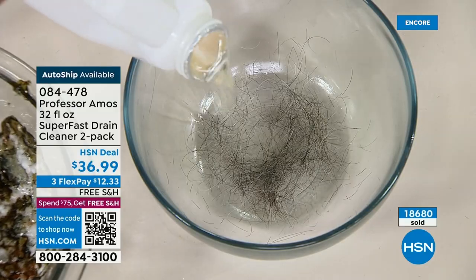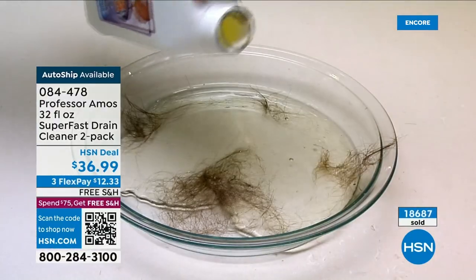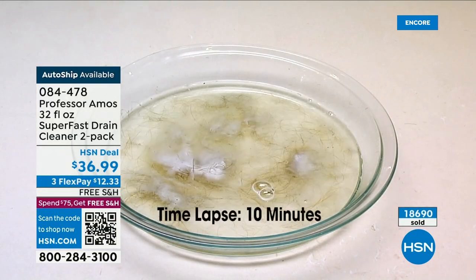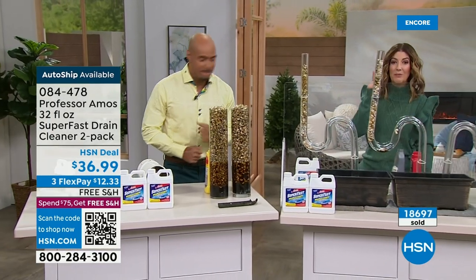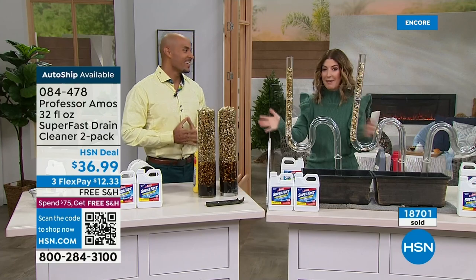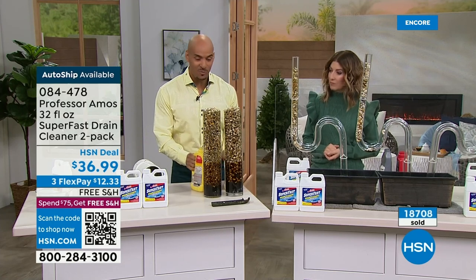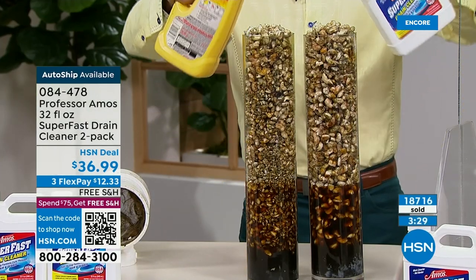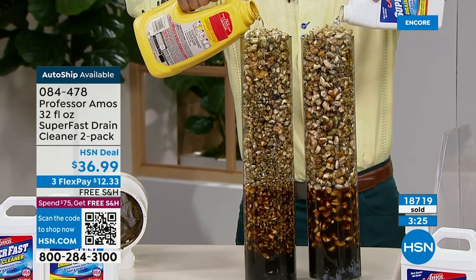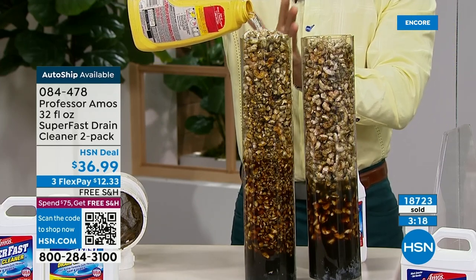We have one of the only hair-dissolving formulas in the country here at HSN. Whether it's pet hair, human hair, fuzz, lint, or fur — Super Fast is designed to break that all down in 10 minutes. One of the only hair-dissolving formulas available here at HSN. These lines here represent the bigger pipes going from under your house out to the sidewalk down to city sanitation. I'm going to do a side-by-side comparison: Super Fast drain cleaner in test tube two — just 4 to 6 ounces. Test tube one has that big yellow consumer product — you usually pour half a bottle, but I'm going to pour the whole bottle.